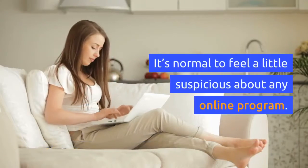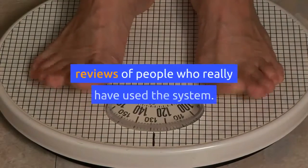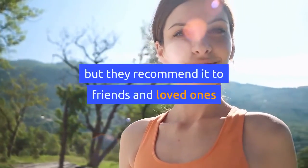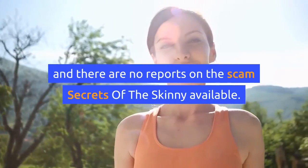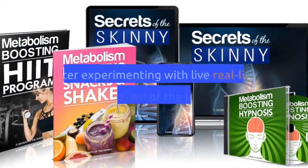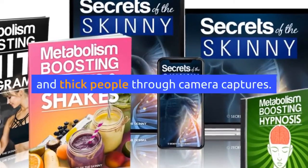Is Secrets of the Skinny program a scam? It is normal to feel a little suspicious about any online program. If you check out hundreds of Secrets of the Skinny reviews from people who have really used the system, not only have they been satisfied with it, but they recommend it to friends and loved ones, and there are no reports of a scam. Secrets of the Skinny program is not a scam — it is a program revealed after experimenting with real-life observation of the lifestyle and everyday routine of thin and thick people through camera captures.